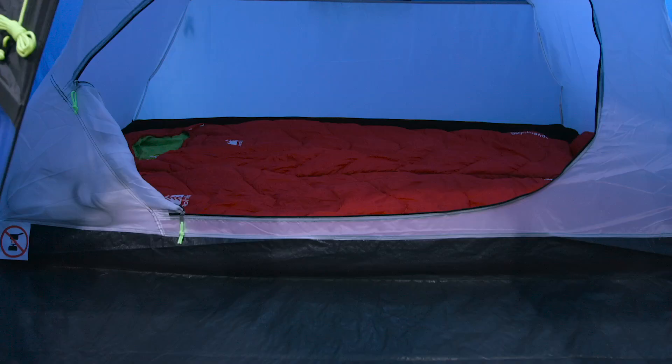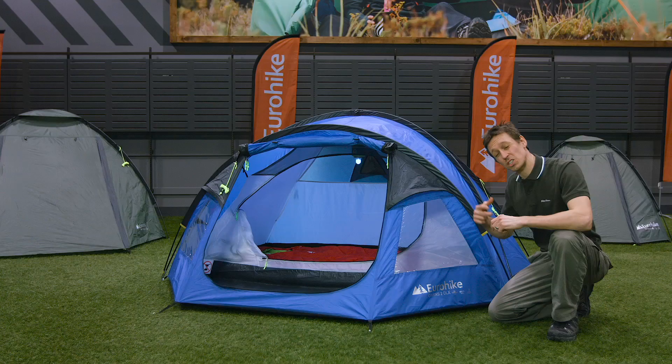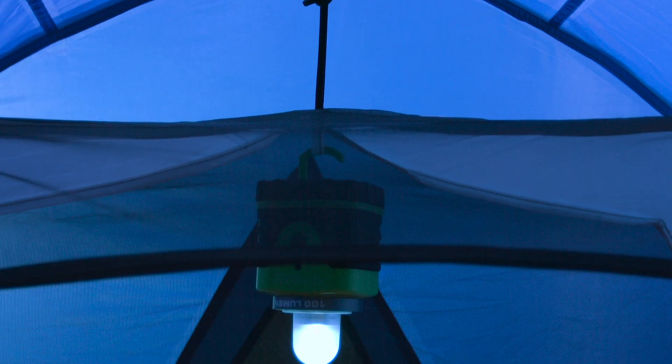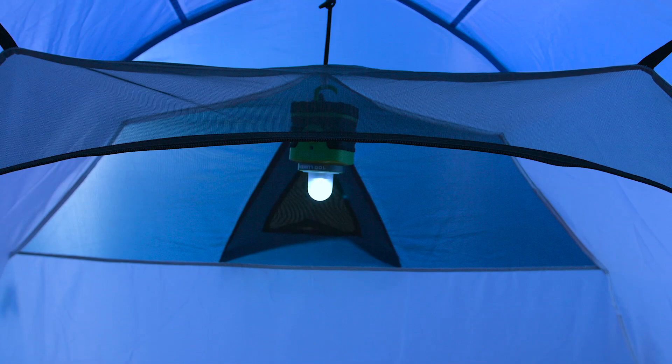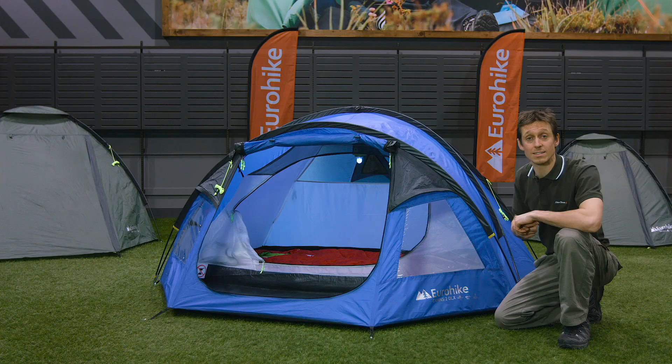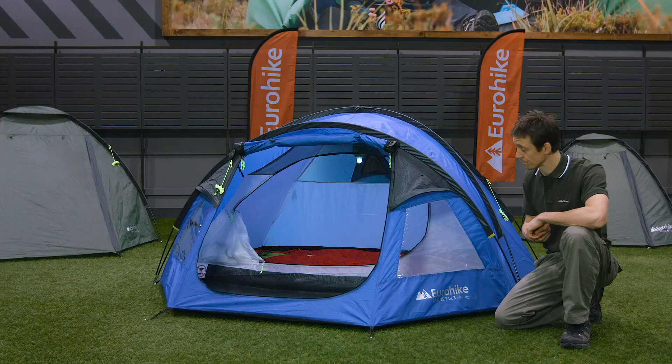To the rear, the sleeping compartment takes two people and has got a fully sewn-in tub ground sheet to help keep the damp at bay. In terms of features, you've got a central lantern hanging point in the roof, and also in the roof you've got mesh ventilation panels to the front and rear to give you a cool and comfortable night's sleep. The inner is finished with organiser pockets on either side.